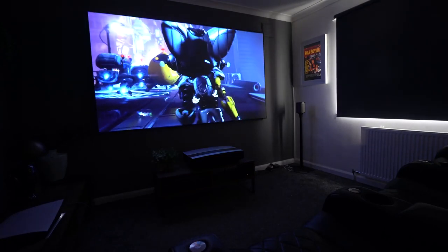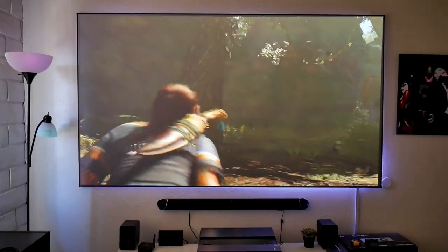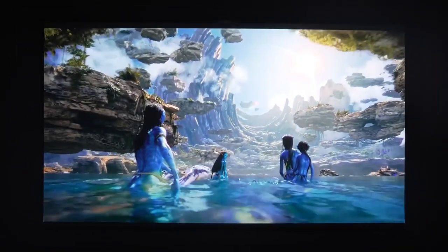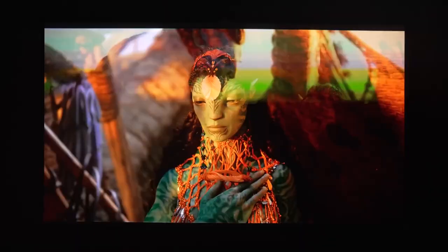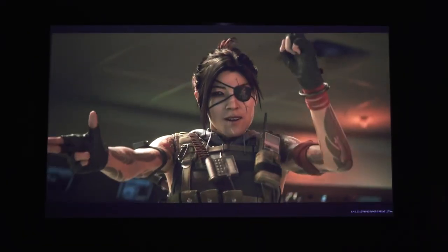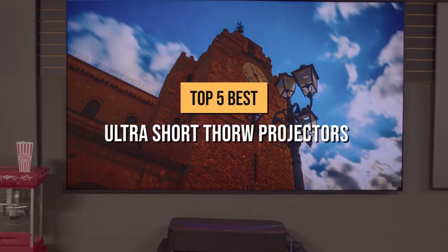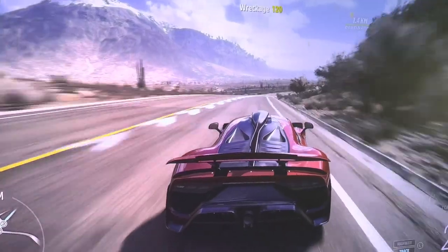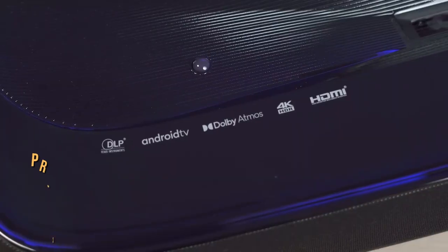Ultra short throw projectors have been gaining popularity as they are the easiest, most affordable way to enjoy a huge screen at home without the need to run cables or mount a projector to your ceiling. Many brands like Epson and Hisense offer great options. In today's video, we're going to be looking at the top 5 best ultra short throw projectors on the market right now to help you find the right one for your needs.